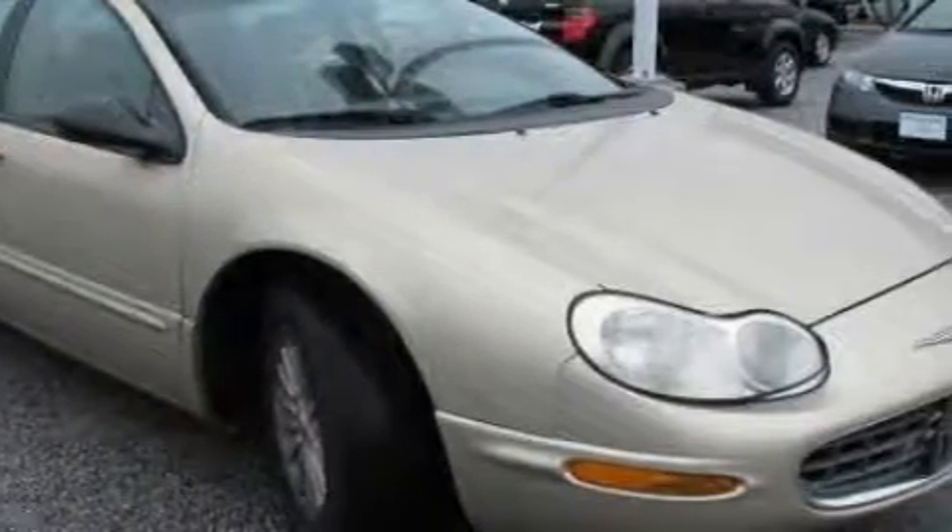This Chrysler has had only one owner and it qualifies for the Carfax Buy Back Guarantee. This vehicle won't last long at this price. Call and arrange a test drive now.